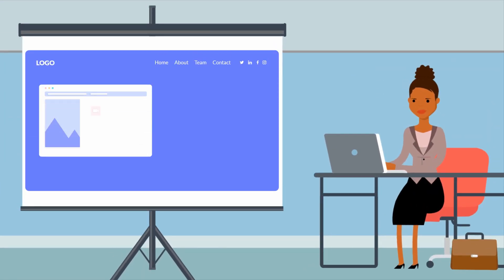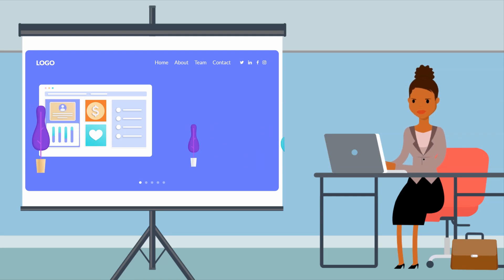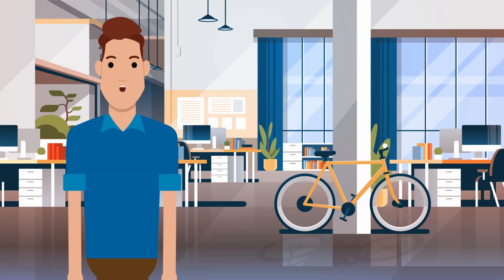A Content Management System, or CMS, manages the creation and modification of digital content for your business website. It's a software that empowers you to create and manage content on your website, including its design, texts, graphics, and even code. It's the architecture of your online presence.